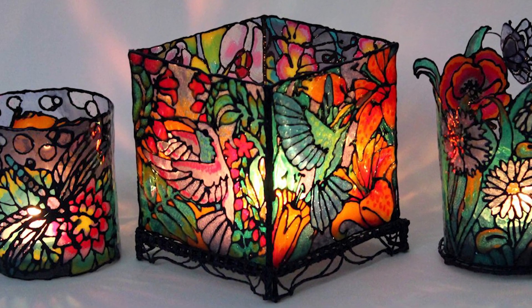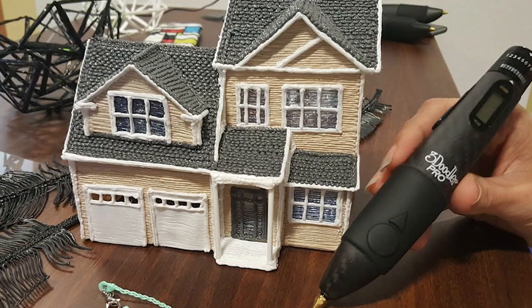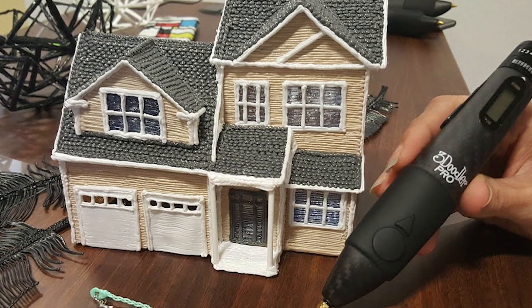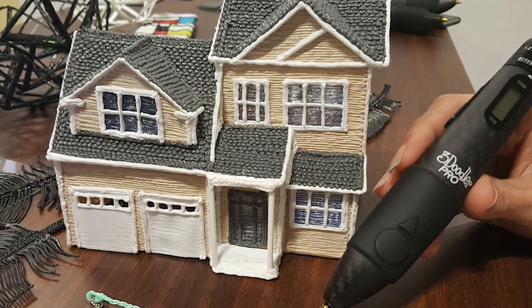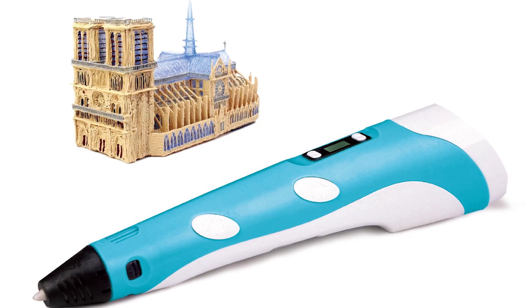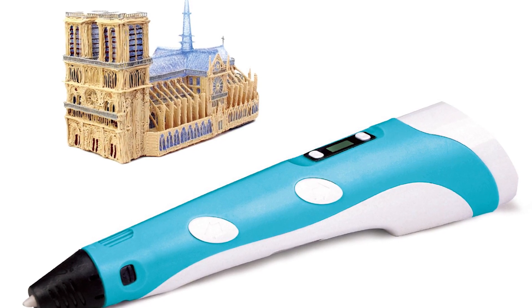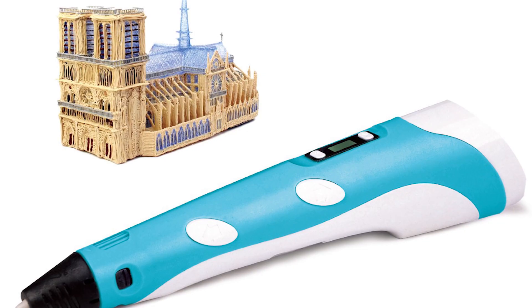Gradually improving skills and complicating tasks, one can achieve not even such heights as the designers who created the Nissan model, but you can definitely become an excellent master. Over time, drawings and layouts will become more and more complex and perfect, and a novice 3D artist will experience a lot of pleasure from the process itself.